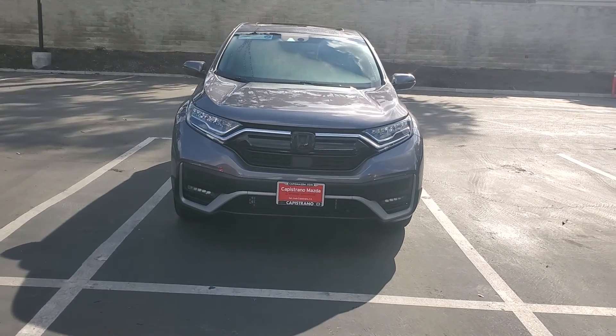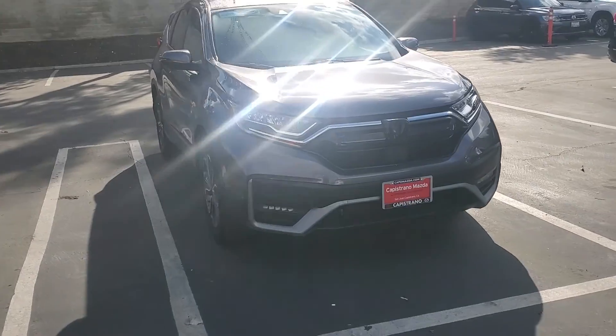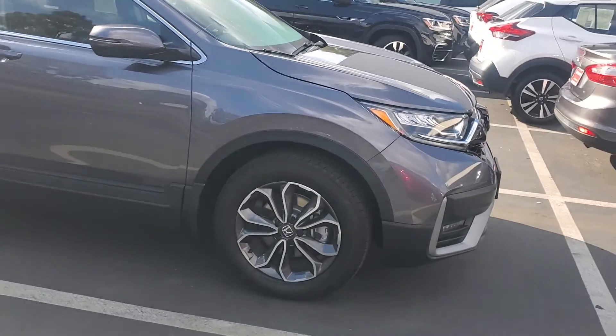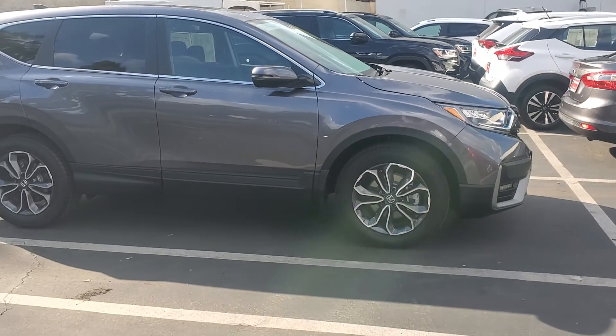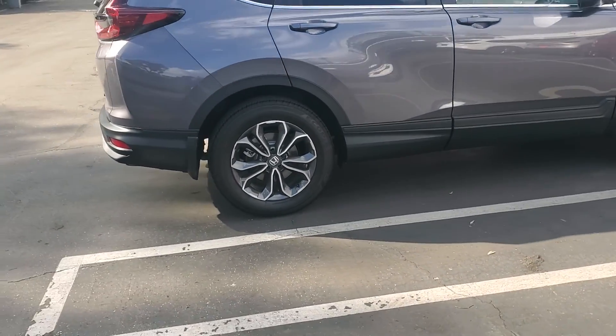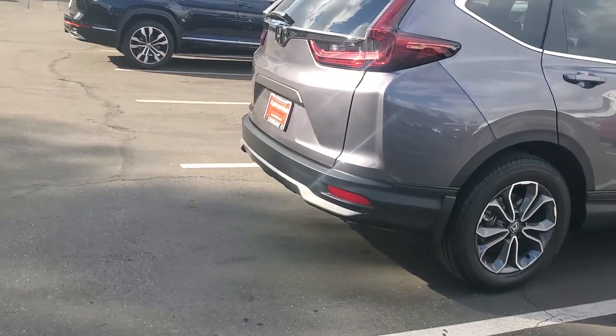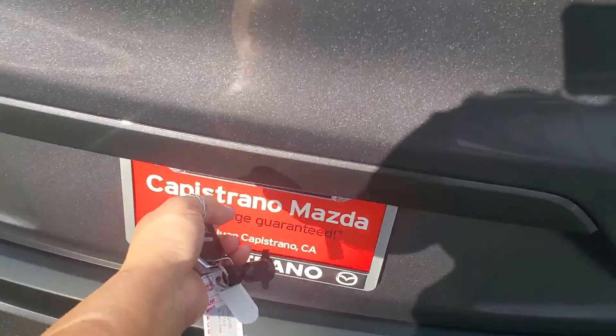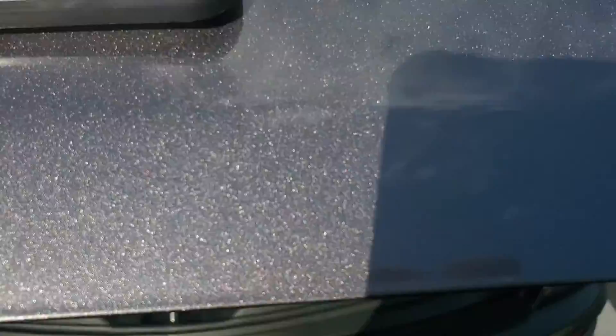Here is the 2022 Honda CR-V. It's the hybrid version, in a gray color, with beautiful two-tone wheels. Let's go ahead and open the trunk for you.